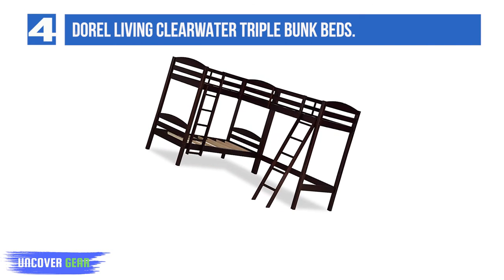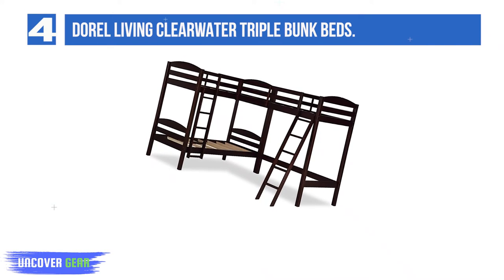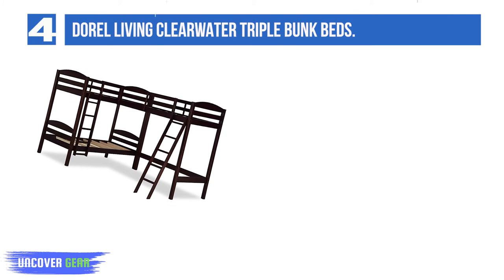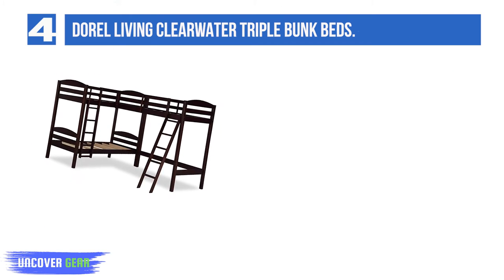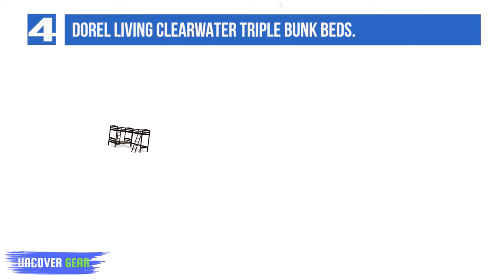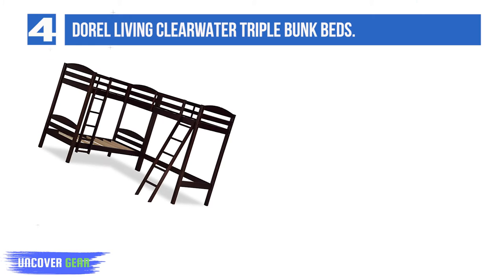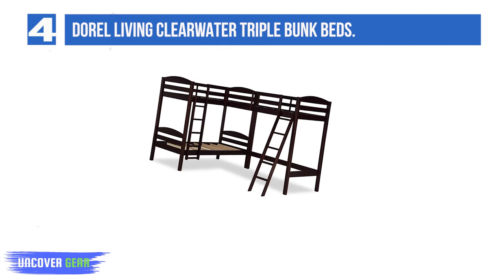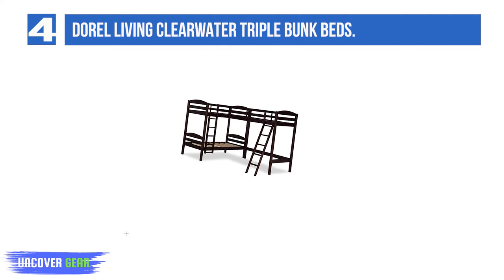List number 4: Durrell Living Clearwater Triple Bunk Beds. The Durrell Living Clearwater Triple Bunks can sleep three or more people without feeling quite so cramped. Rather than stacking all three beds vertically, the Heartland Triple Bunk Bed arranges the two top bunks in an L setup over a ground-level futon bed. The open space beneath the other twin bunk can easily be used to store a desk, dresser, toy box, or other functional items.